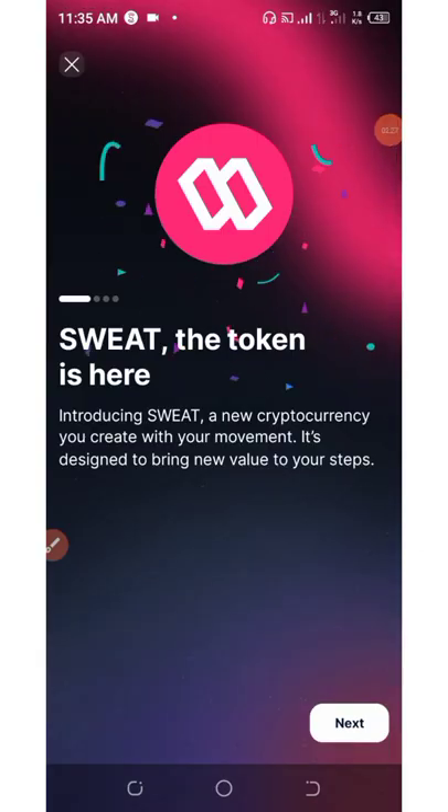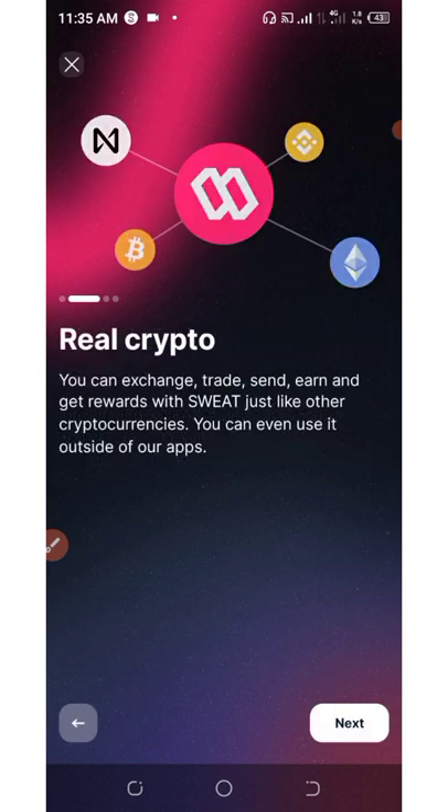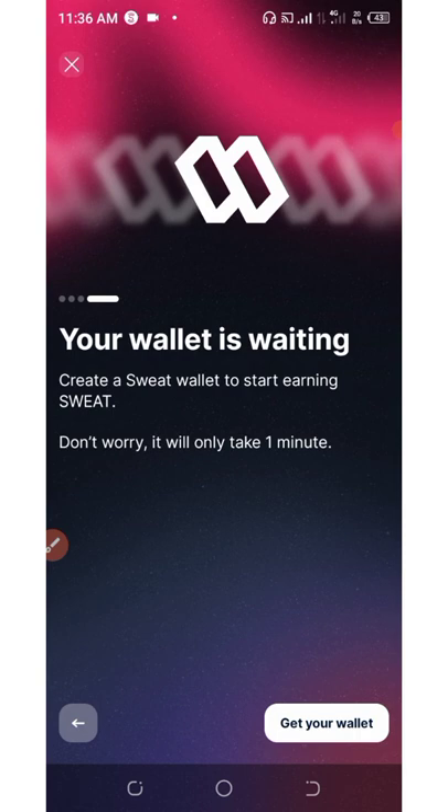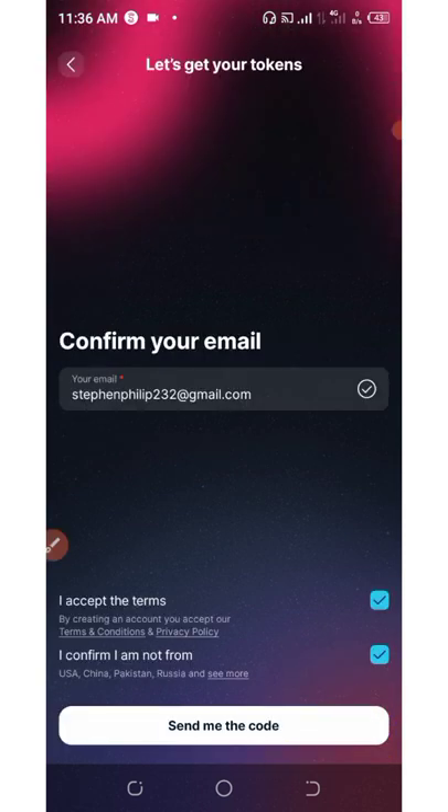It's going to take you to a new screen. Keep clicking the Next button and then click where it says 'Get your wallet.' Your wallet is where you're going to be receiving all your Sweat tokens. You're going to need to confirm your email address before you'll be able to start adding tokens to your main wallet.